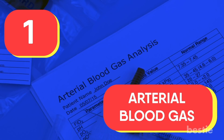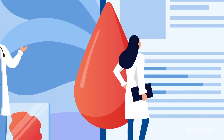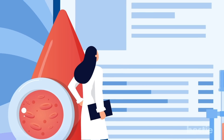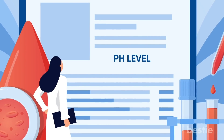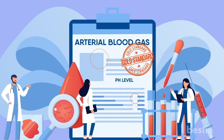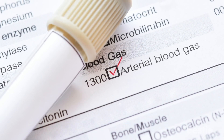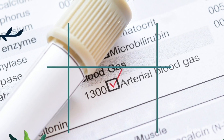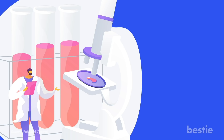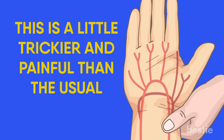The first test is Arterial Blood Gas. This test requires a clinical setup and cannot be done on your own. It analyzes the level of gases present in your blood and accurately tells the pH of your body, whether it is acidic or basic. It is considered a gold standard test for finding out oxygen levels in your blood. However, this test is very invasive — while routine blood checkups draw from the vein, this test requires blood to be withdrawn from your artery, which is a little trickier and more painful.